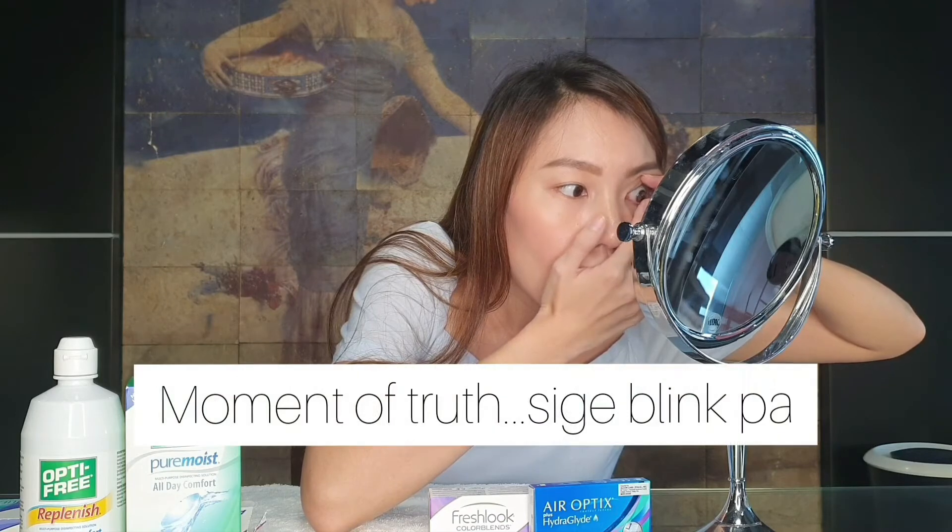So you're going to look straight. I think it's because my eyes are dry — we're in aircon right now and the aircon is pointed at me, so my eyes got dry. For the contact lens to stick to your eye, it needs to be moist.